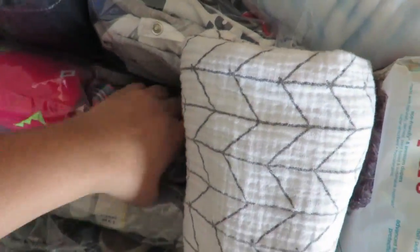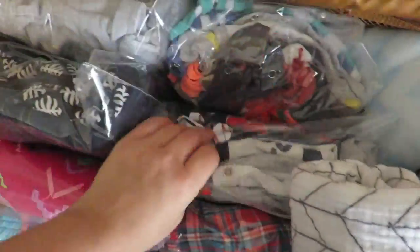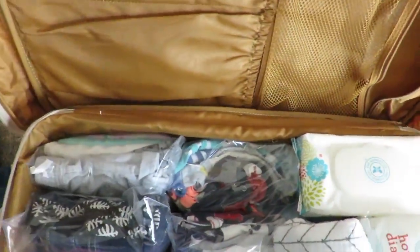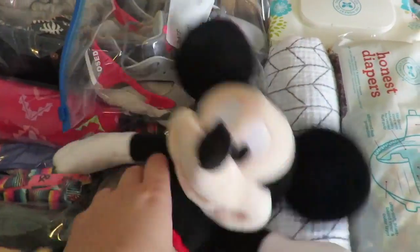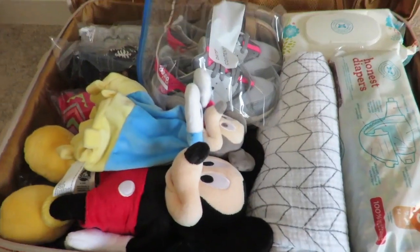The zip-lock bags really helped maximize the space in the luggage, so I was able to fit a pack of diapers, five blankets, a pack of baby wipes, shoes, and even some stuffed animals. I packed my kids' sweaters and jackets inside a small compartment and still had so much left over in the bag.